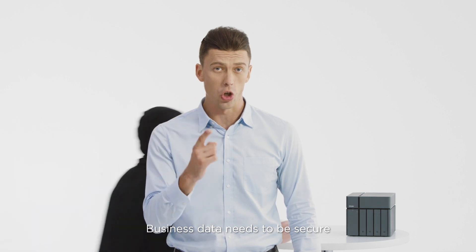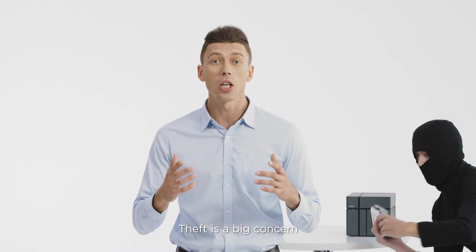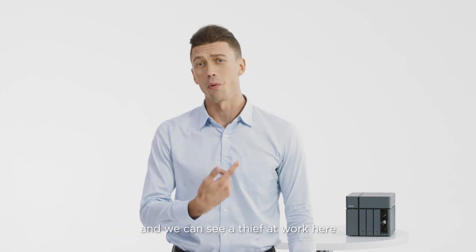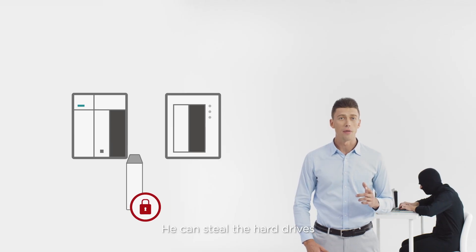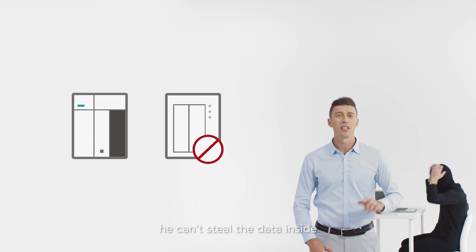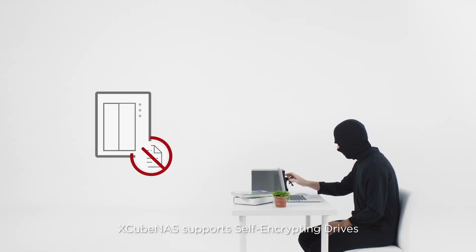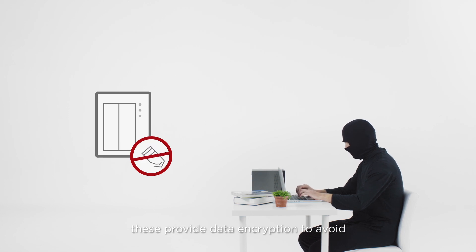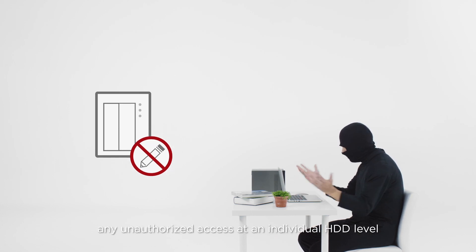Business data needs to be secure. Theft is a big concern. We can see a thief at work here — he can steal the hard drives, but thankfully he can't steal the data inside. Xcubenas supports self-encrypting drives, which provide data encryption to avoid any unauthorized access on an individual HDD level.